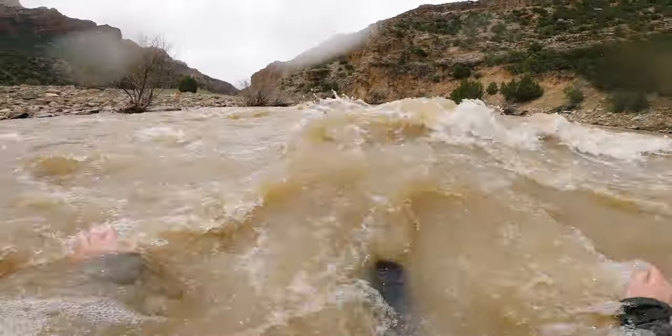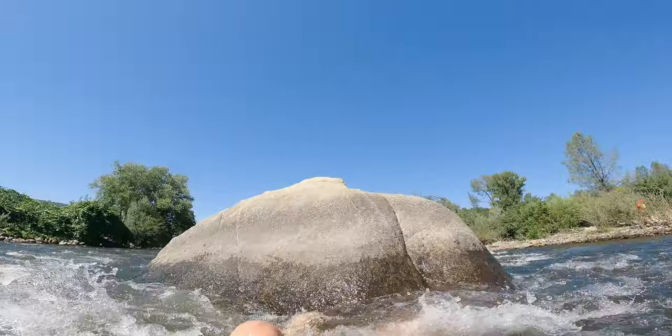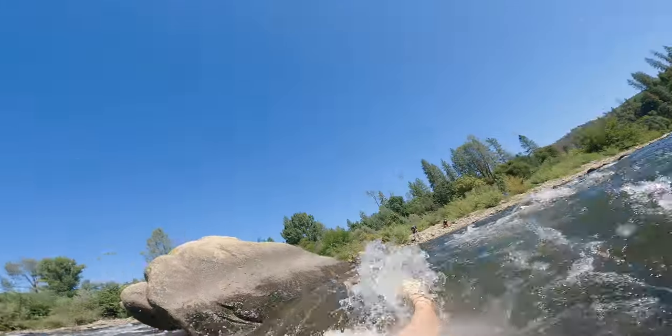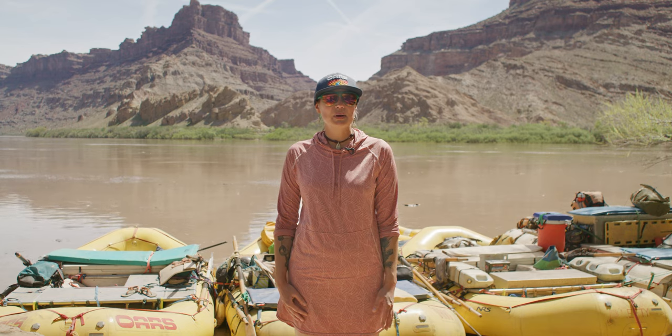Maneuver yourself by using a backstroke. If you think you're going to hit a rock, use your feet to push yourself off and away from the rock. As soon as you can, turn over onto your belly and swim aggressively back to the boat or to the shore.